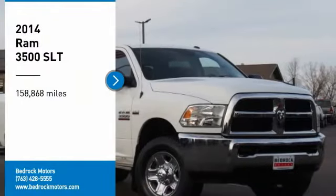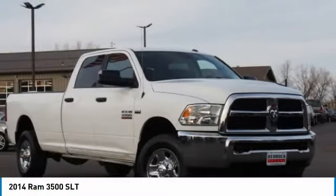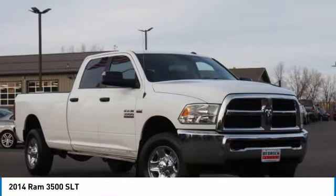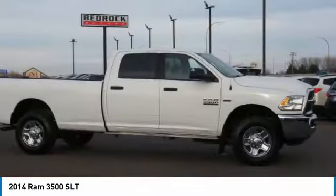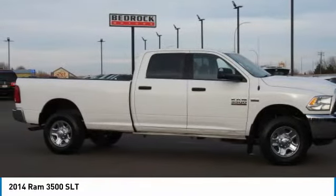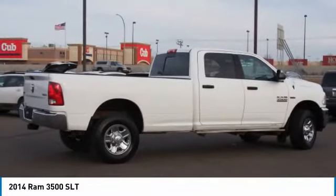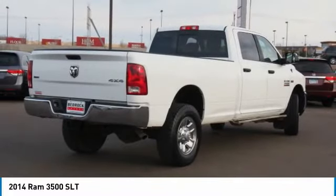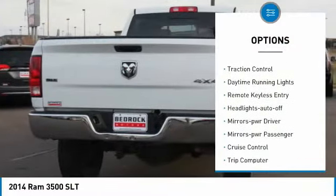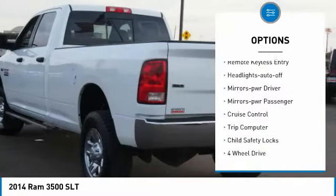Make a great choice today with the 2014 RAM 3500. The RAM 3500 is a solid option for truck buyers in need of hauling capacity and serious towing. With plenty of muscle under the hood to back it up, here are some of this vehicle's great options: heated side mirrors, traction control, daytime running lights.